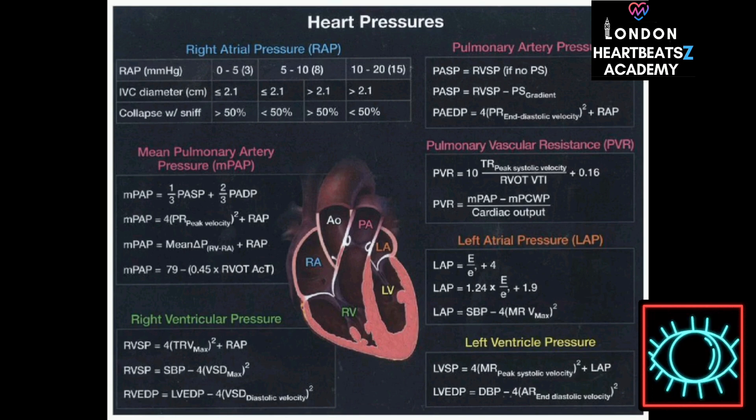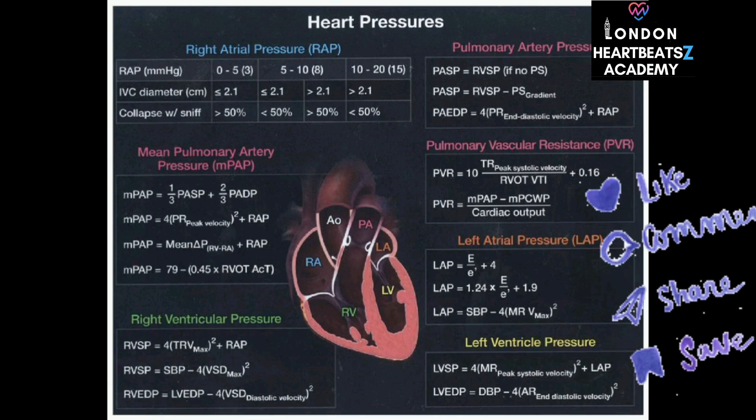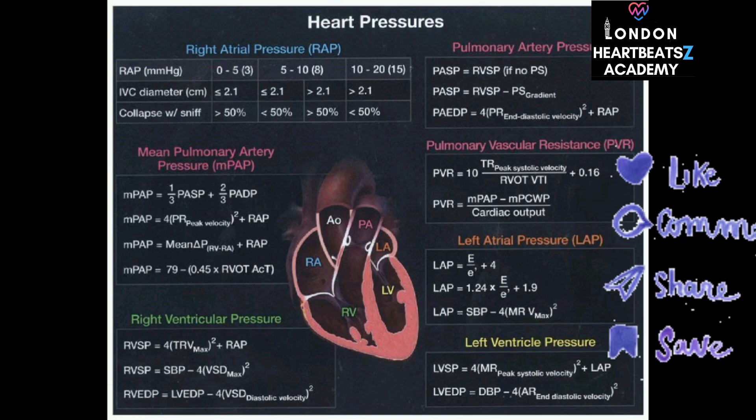It's like putting together a puzzle, using information from different sources to create a complete picture. Once we have a good estimate of left atrial pressure, we can use other formulas to determine the pressure in the left ventricle. While cardiologists primarily use these formulas, understanding the basics can benefit anyone interested in heart health — it helps us appreciate the complexity of the heart and the incredible tools doctors use to diagnose and treat heart conditions.